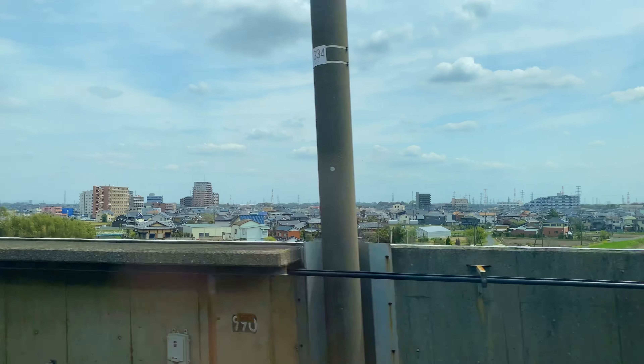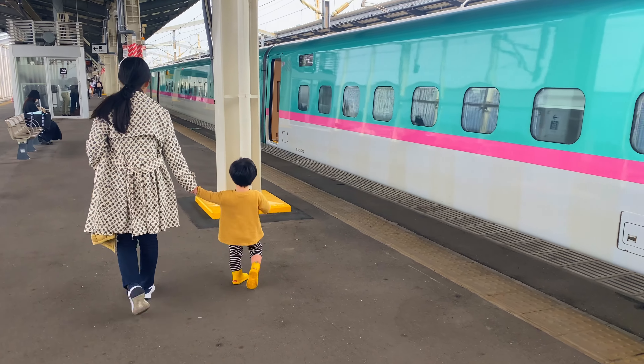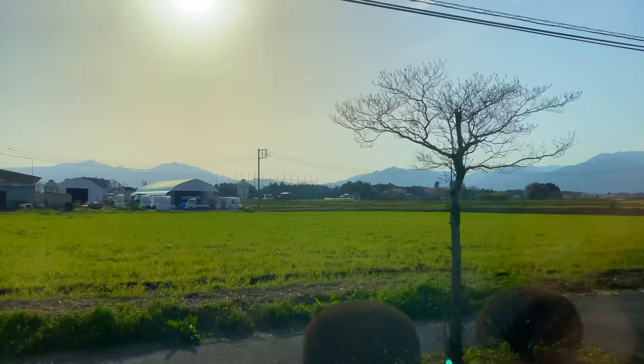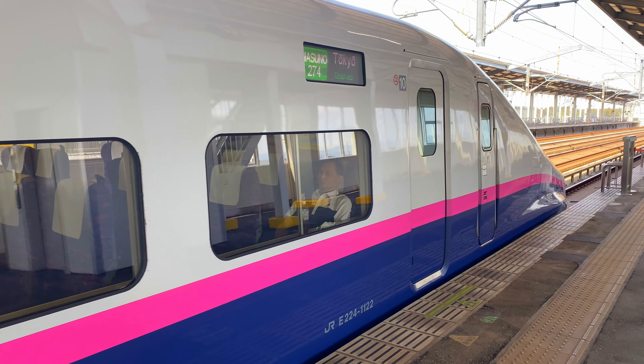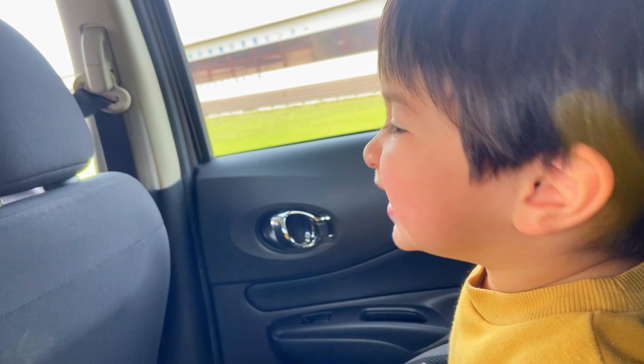Traveling to places outside of Tokyo or most main cities, you'll quickly realize that although public transportation still works great and is very efficient, it might not give you the same ease of access as in the big cities, so I would recommend considering renting a car. There are two ways you can pay for things in life — with your money or with your time. You can invest money and rent a car to get places faster, or save that money and take public transportation, which will take longer. It all depends on the purpose of your holiday.